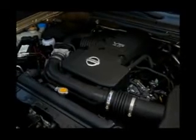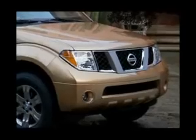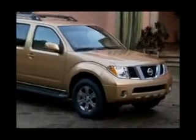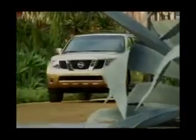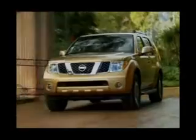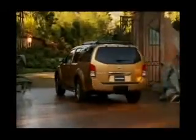Whether the 2.5 liter common-rail turbo diesel with 174 horsepower or the V6 gasoline engine with 4 liters of displacement, both motorizations are adequate for this vehicle class and even beat the competitors for torque and performance. The turbo diesel accelerates the Pathfinder to a top speed of 178 kilometers per hour, and the precisely adjusted 5-speed automatic transmission assures smooth and well-timed changing of gears.